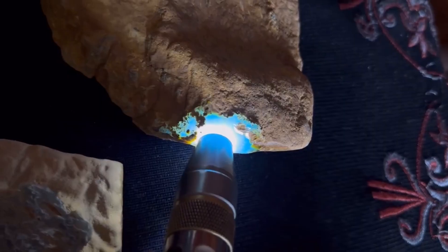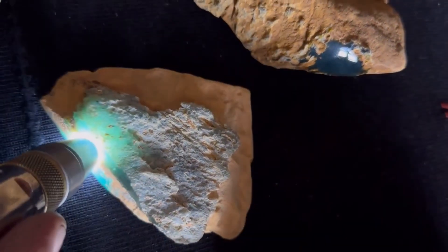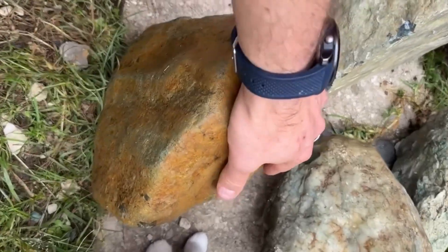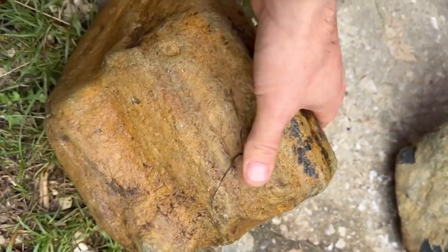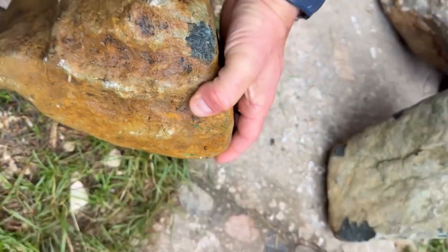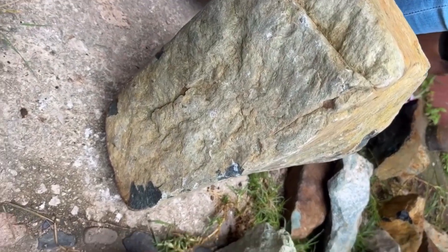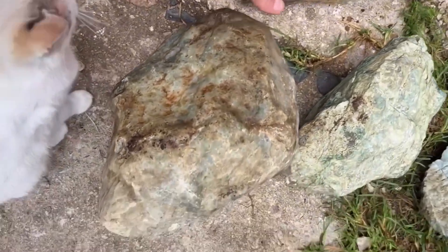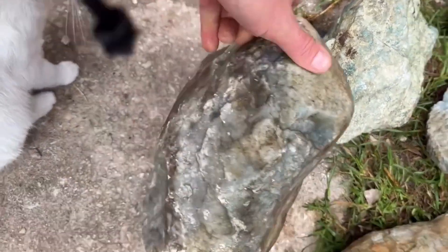These stones form deep within metamorphic zones, where extreme pressure and heat slowly transform buried rock into jade over millions of years. What looks dull and lifeless on the outside can conceal one of the most prized gemstones in human history. Found primarily in Guatemala and China, jade boulders range from $50 for low-grade material to tens of thousands,